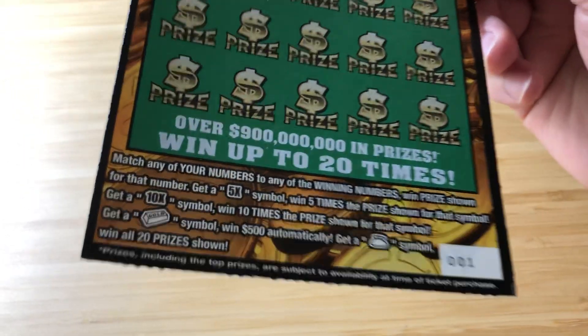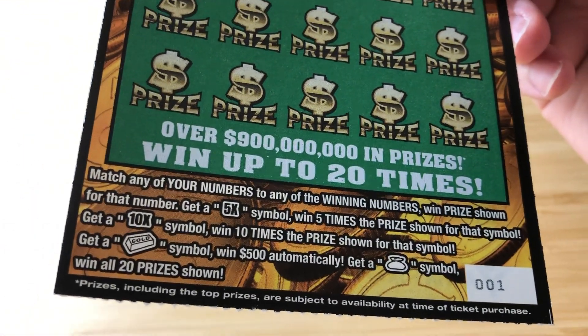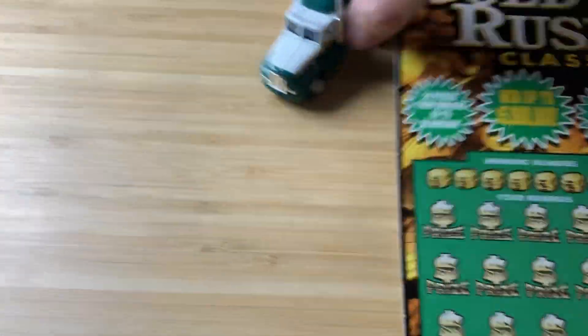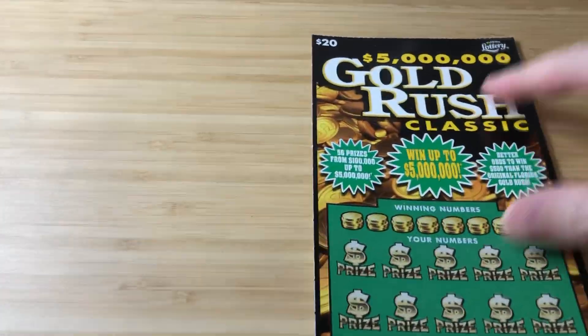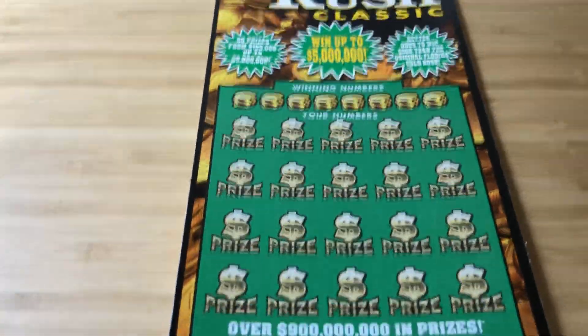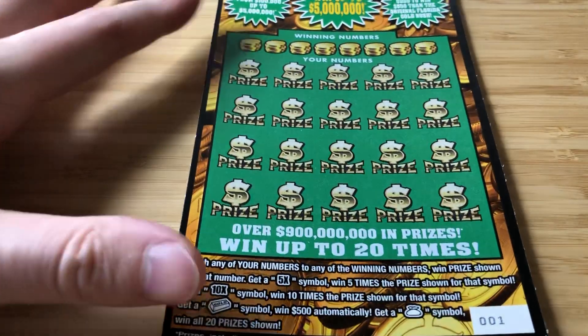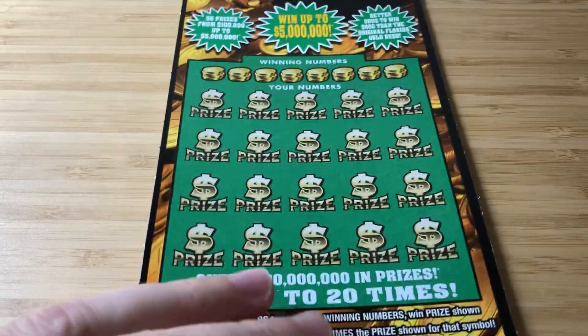Ticket number one. I'm looking for a 5x, a 10x, the gold bar for a $500 automatic win, or a sack to win all the prizes. This will be a just-one series ticket — I like to do some of these bigger tickets by themselves. Shorter videos, easier to consume. Good luck to me, ticket number one, let's get lucky baby.